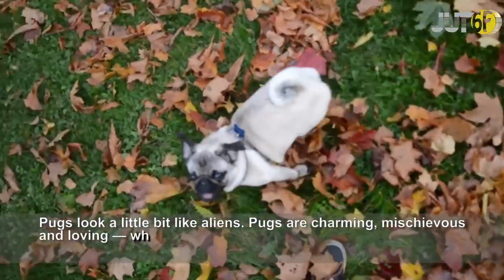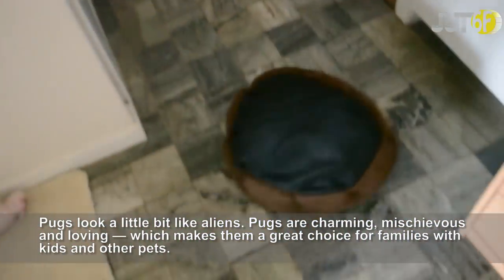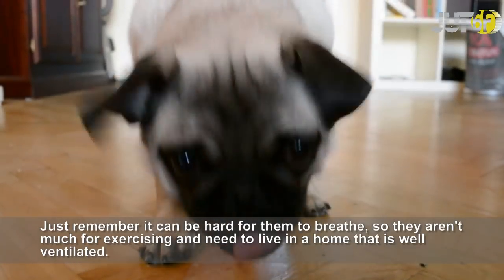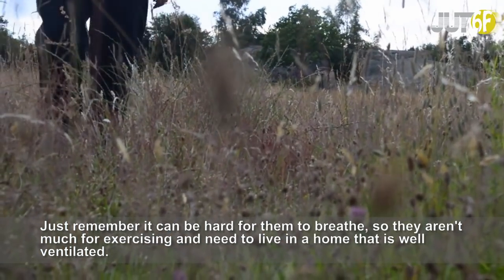Pugs look a little bit like aliens. Pugs are charming, mischievous and loving, which makes them a great choice for families with kids and other pets. Just remember it can be hard for them to breathe, so they aren't much for exercising and need to live in a home that is well ventilated.